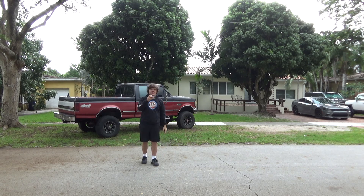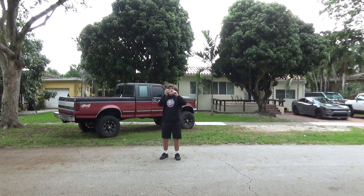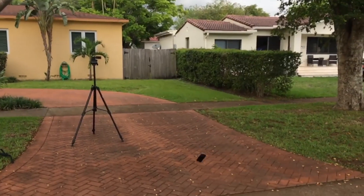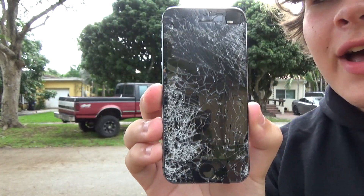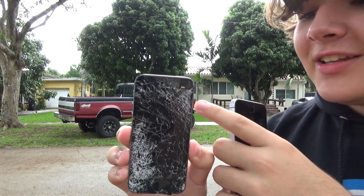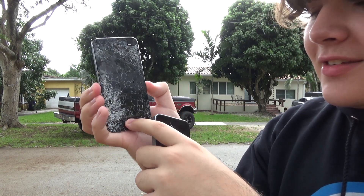Attempt two. Three, two, one. Oh, too far. Oh my god. You can tell it landed on that corner. The home button is completely demolished.